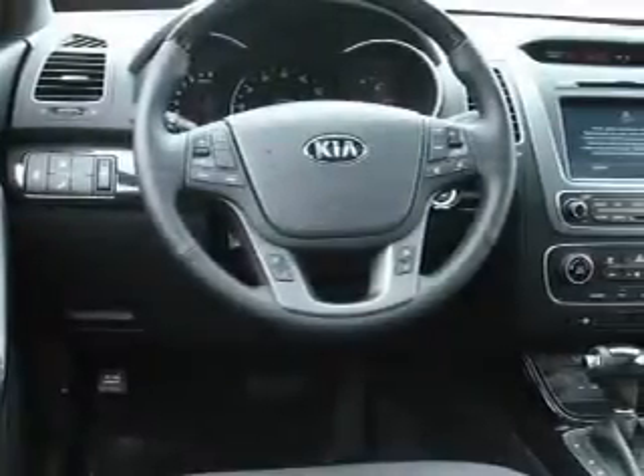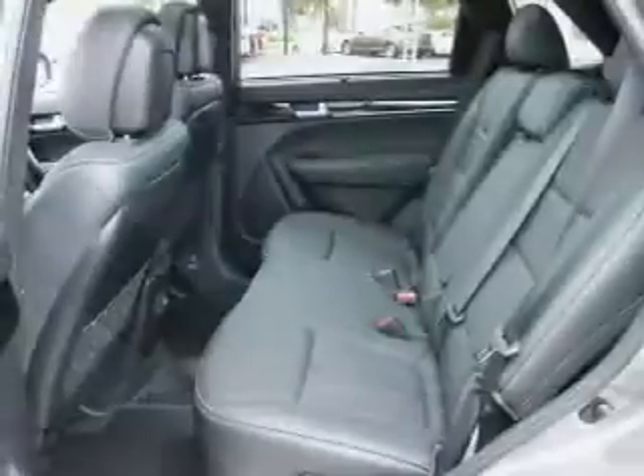Find your way easily with the included navigation system. Stand out from the crowd with premium wheels. You will appreciate the safety feature of anti-lock brakes. Heated seats come for you on cold winter days, and this car has separate passenger temperature controls.